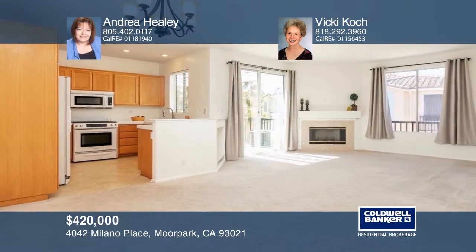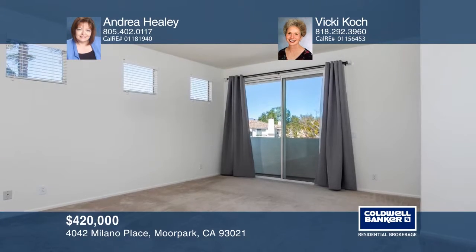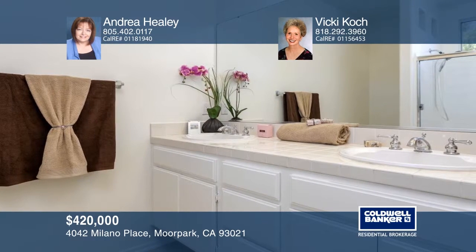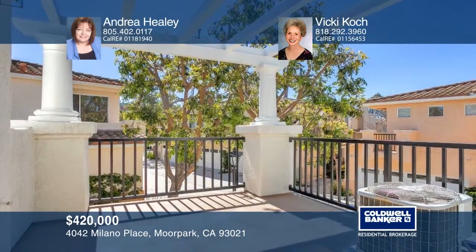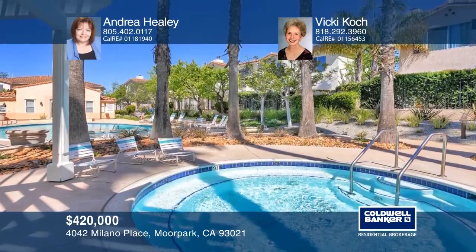This move-in-ready penthouse boasts an open floor plan, a fireplace in the living room, and a spacious deck. The master suite has a walk-in closet and balcony. There's a generous second bedroom and second full bathroom. The home has direct access to the two-car garage, and the community offers a resort lifestyle with pool, spa, and clubhouse. Andrea Healy and Vicki Cook can tell you more.